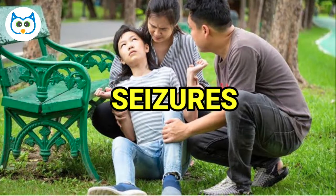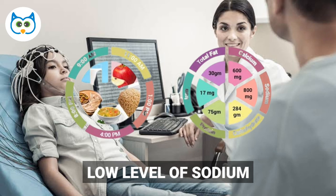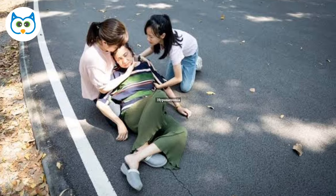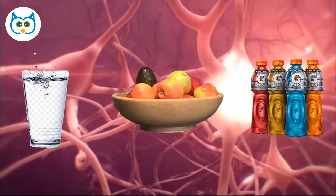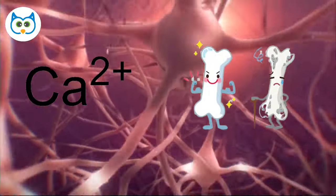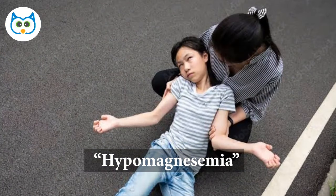Number 10: Seizures. Electrolytes are essential for proper nerve and muscle function, and imbalances in these minerals can disrupt the electrical signals in the brain, potentially leading to seizures. Low levels of sodium, also known as hyponatremia, can cause seizures, and is often seen in endurance athletes who drink too much water without replacing lost electrolytes through food or sports drinks, diluting sodium levels. Low levels of calcium, also known as hypocalcemia, and low levels of magnesium, also known as hypomagnesemia, can also cause seizures.